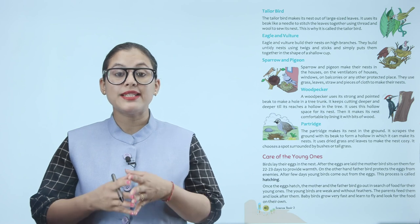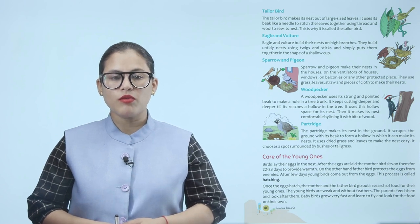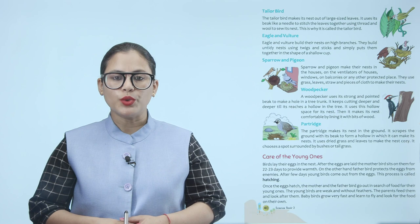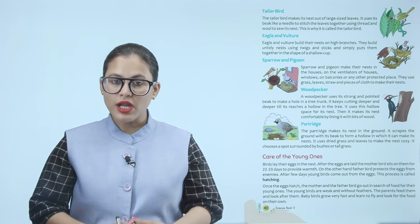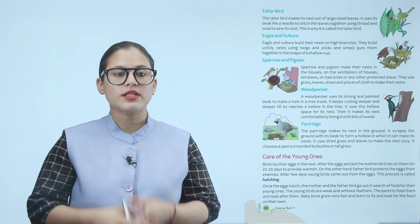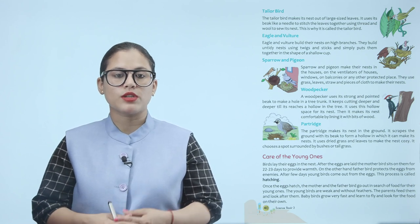Partridge. The partridge makes its nest in the ground. It scrapes the ground with its beak to form a hollow in which it makes its nest. It uses dried grass and leaves to make the nest cozy, and chooses a spot surrounded by bushes or tall grass.